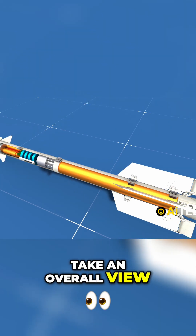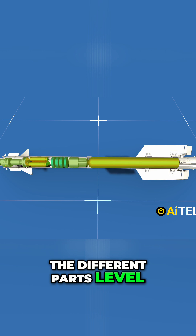If you want to take an overall view, this is what it looks like with all the different parts laid out in each individual section.